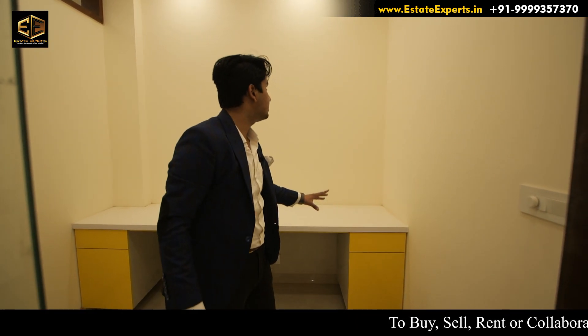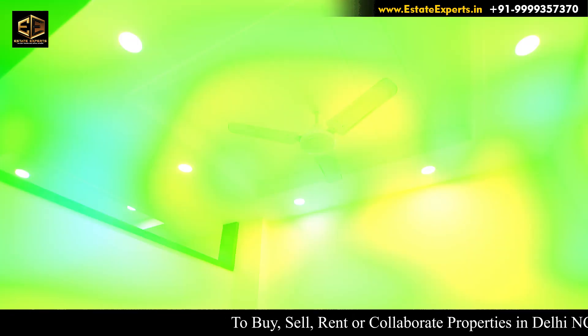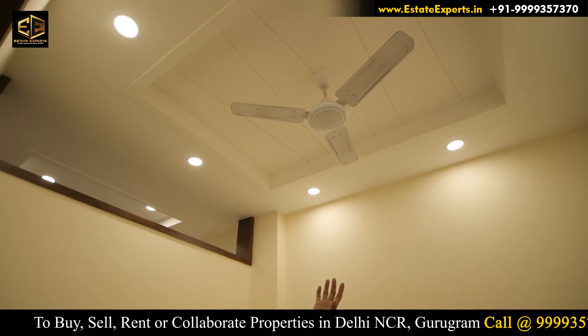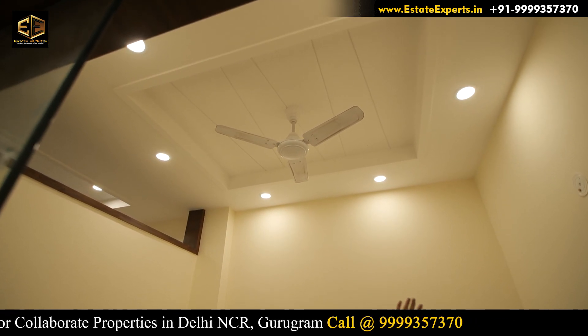The gloss finish on the salmica looks good here. The ceiling is nice with a fan from a reputed company.